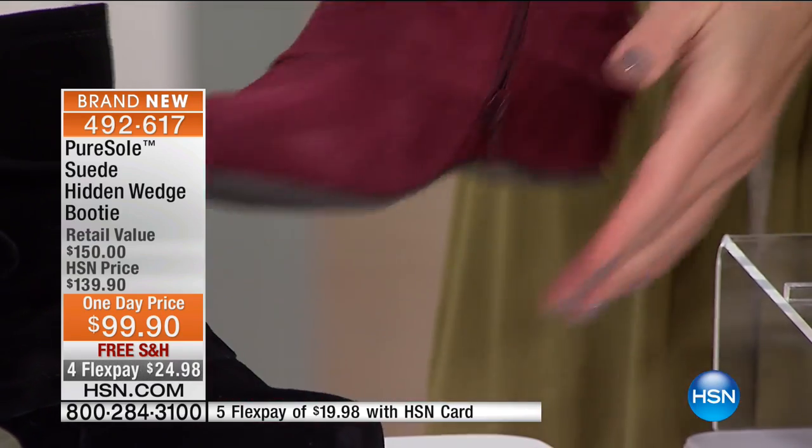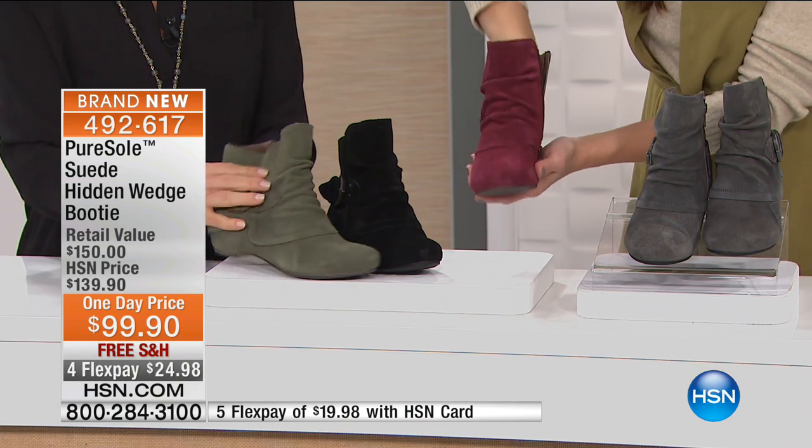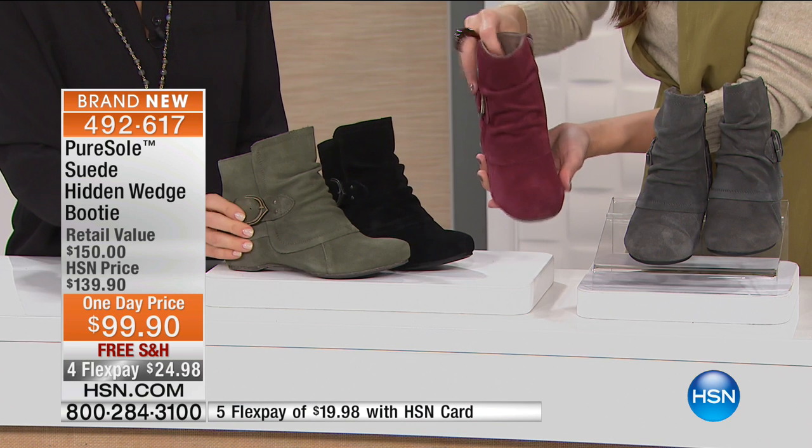That teddy bear softness goes all the way through the upper, all the way to the toe. Then you've got comfortable memory foam built into the sole. This has a hidden padded wedge inside the boot, so you get the look of a flat booty but you get that height — a little bit elevated, which we love. Look at all that memory foam in the animation: three millimeters of foam and two more millimeters of latex foam on top of the base of the shoe.